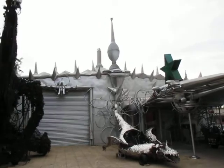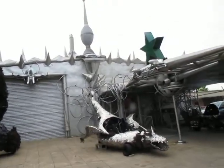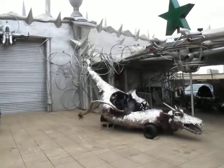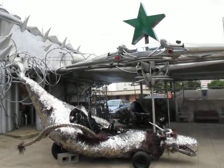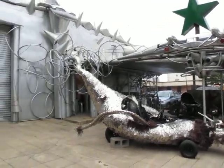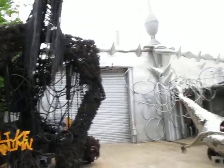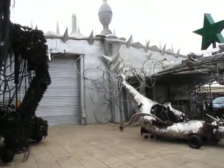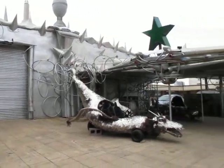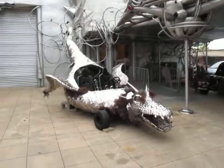This is the Art Car Museum, they call it the Garage. Jim Harithus is the owner and he has been wonderful at creating this space for the local community — there's never a cover charge. These pieces have come from the last exhibition by Mark 'Scrap Daddy' Bradford, and these are a lot of the vehicles that have been in the Art Car Parade.